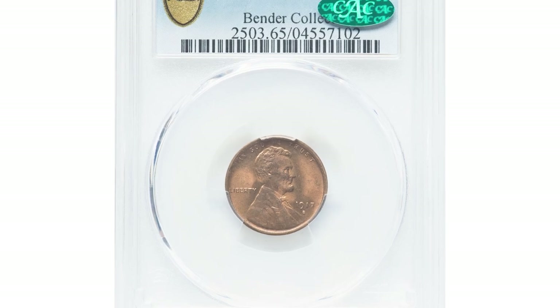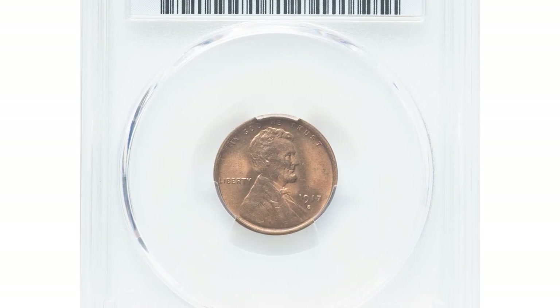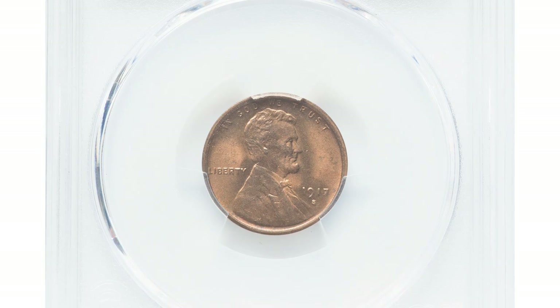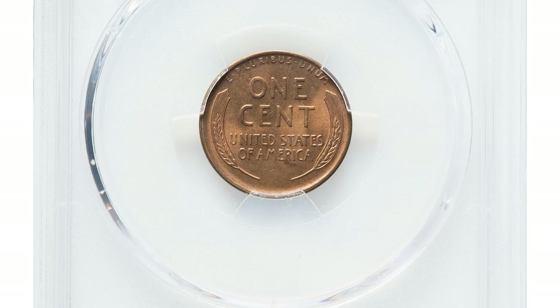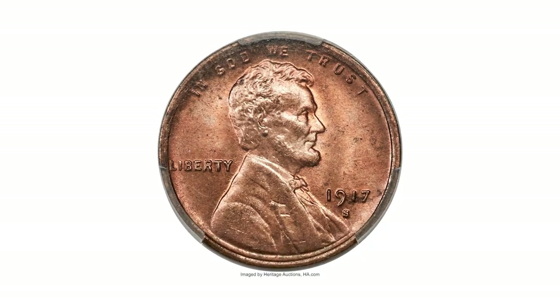Here is a 1917-S Lincoln cent in MS65 red condition. This piece is a rarity among the San Francisco issue for the year in that it was struck from relatively fresh dies on both the obverse and reverse.